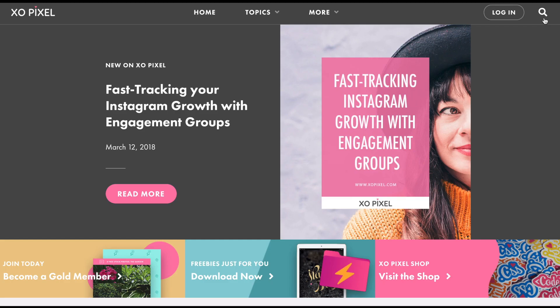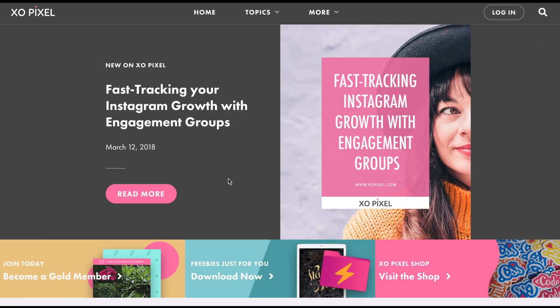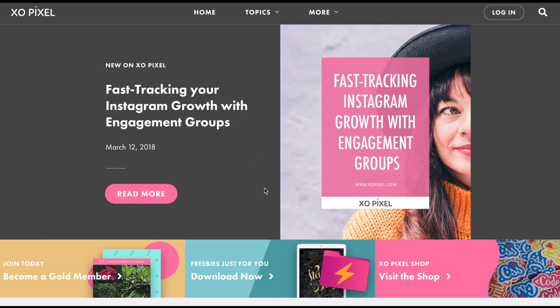The featured article focuses on the most recent article on exopixel.com each and every week. Instead of overwhelming a visitor with 3-4 articles as soon as they visit the site, which was the case on the previous site, I wanted to only focus on one article. If they wish to see more, they can scroll down and explore the homepage topic sections or use the navigation menu.